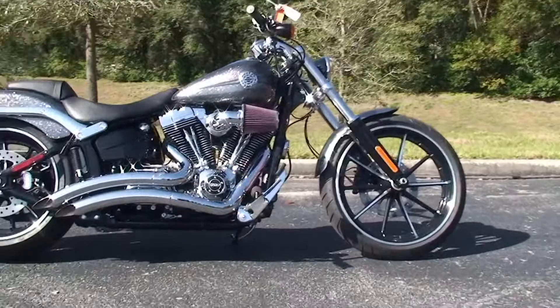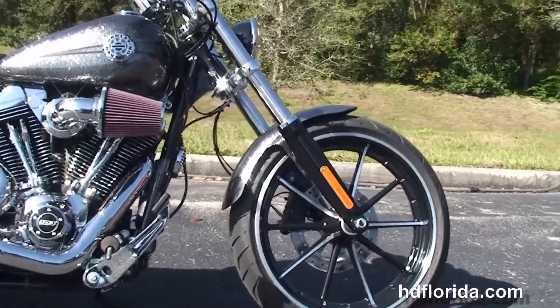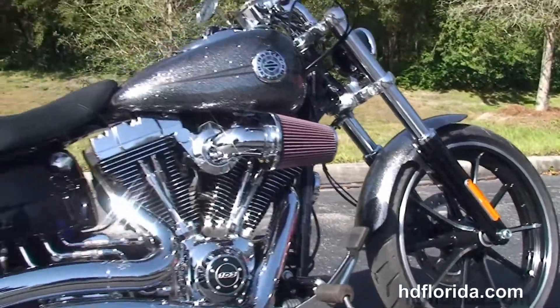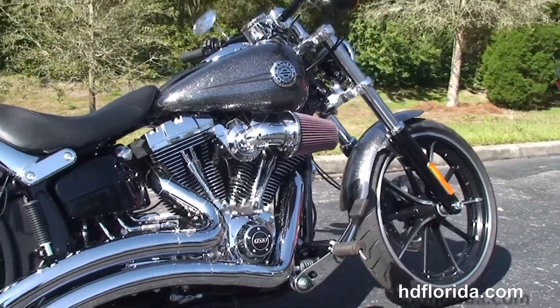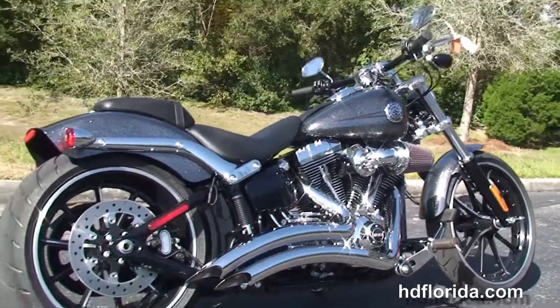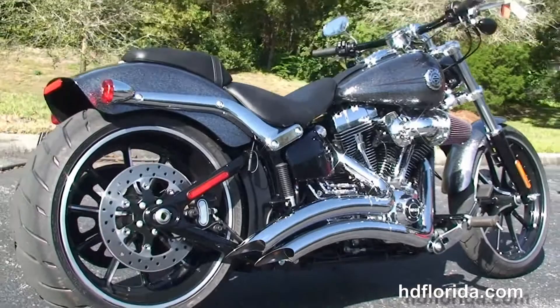This Breakout starts up front with the blacked out lower front forks and the contrasting 10-spoke gasser wheels. We head on back to the forward controls. This bike has the counterbalanced 103 cubic inch twin cam engine with the Screaming Eagle High Flow Air Cleaner,